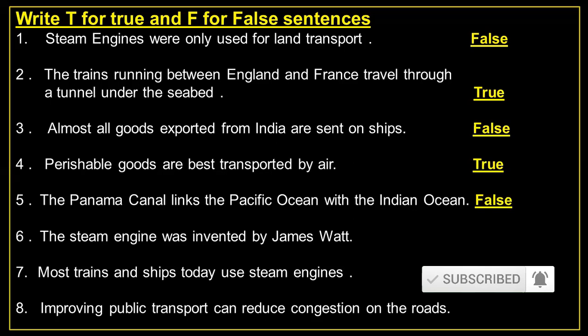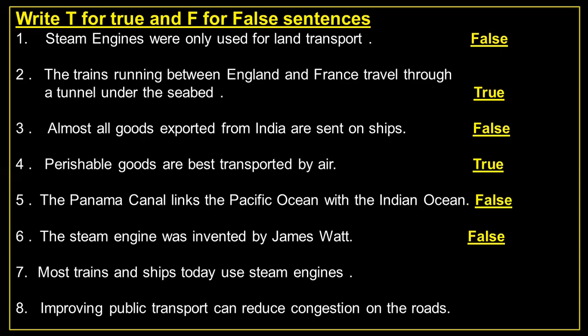Number 6: The steam engine was invented by James Watt. — False. Number 7: Most trains and ships today use steam engine. — False. Number 8: Improving public transport can reduce congestion on the road. — True.